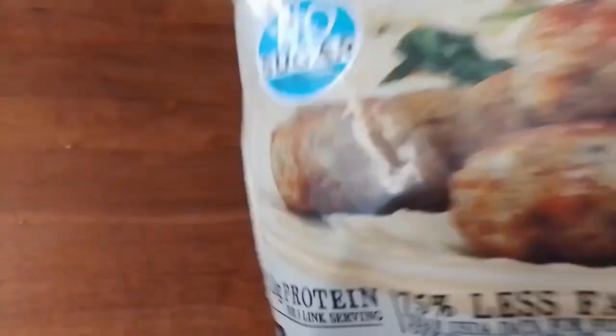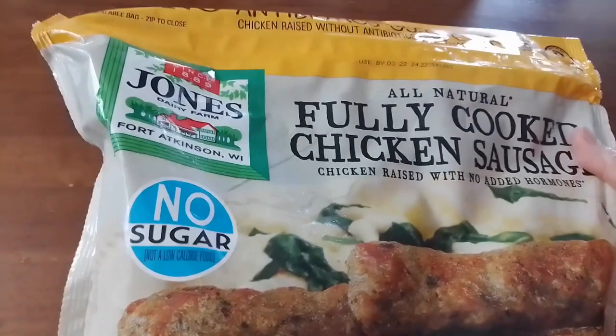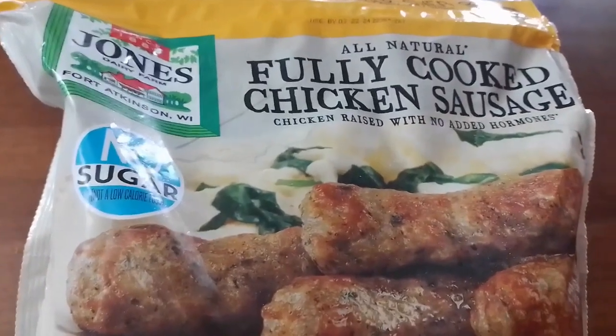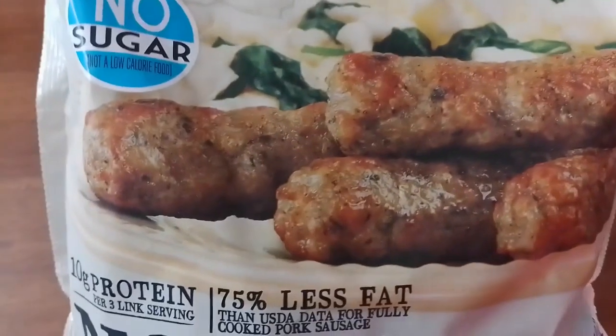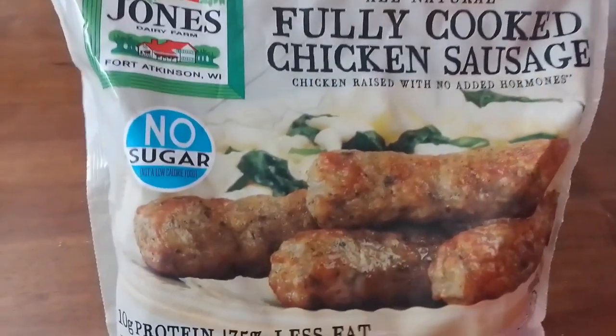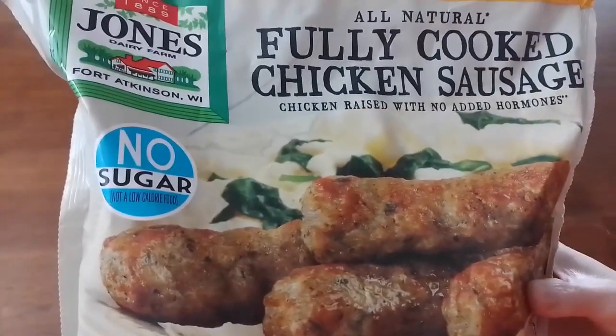It's not organic and not free-range, but I think it's pretty good and probably very easy to prepare. This is the first time for us to try it.